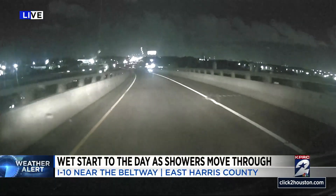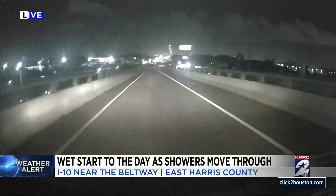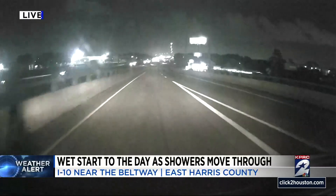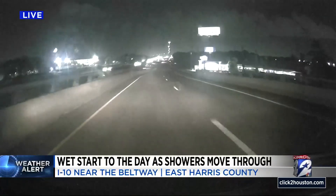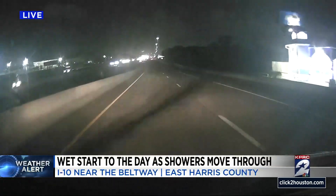Back to you. We'll take that, Kathy. It could be worse. Keep going — maybe you'll find some. Don't stop until you find rain, Kathy. We'll check back with you. Kathy Hernandez, live in East Harris County.